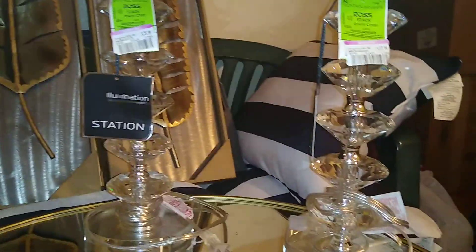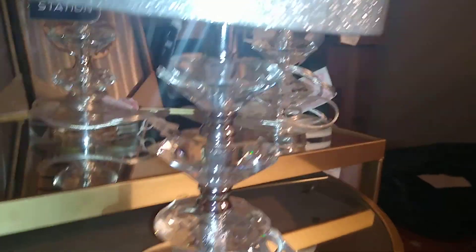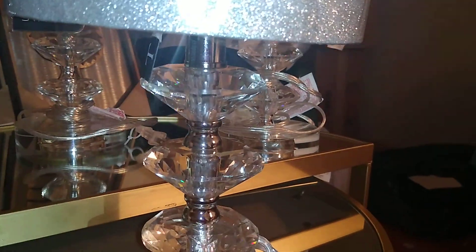So that's three versions of the same crystal lamp at three different price points. I also got a smaller version — it has a silver base instead of a crystal base. I picked this one up at Burlington, and it has a sparkly silver glitter shade. It was $19.99 and is perfect for a bookshelf or small space.